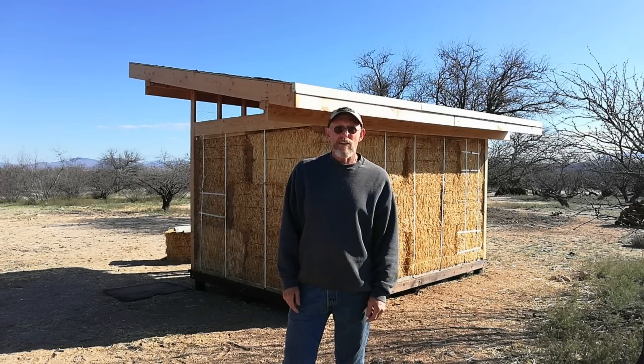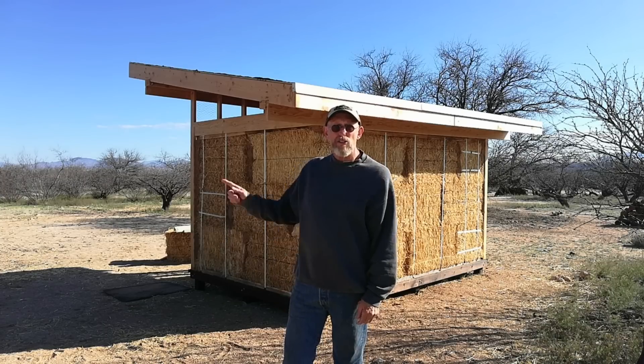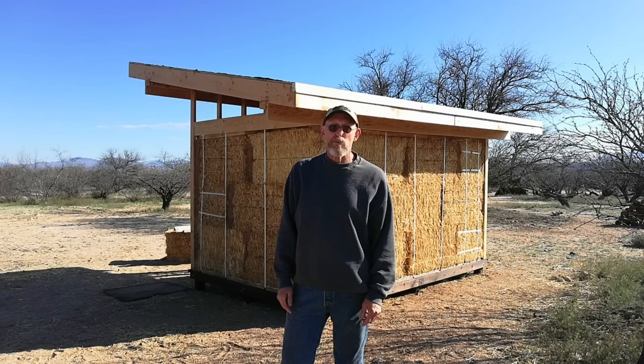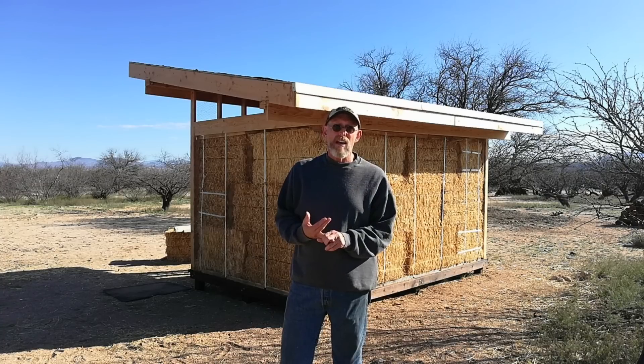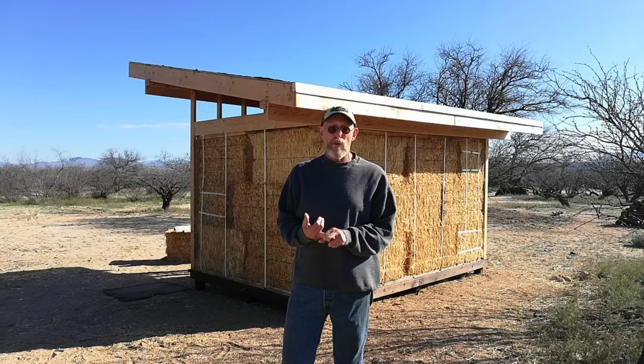Good morning. This is Bill from the Upside of Downsizing. It's Tuesday morning and we're getting ready to put the metal panels on the solar shed roof — the ones that we picked up yesterday at Thunder Mountain Sales in Sierra Vista. I'm not being sponsored by them; I wish I were, but they had such great customer service. We ordered the panels on Friday and on Monday at 10 a.m. — that was yesterday — they called to say they're ready to be picked up.